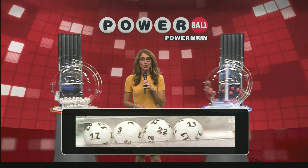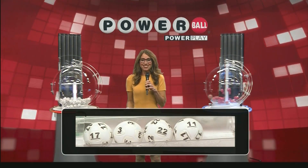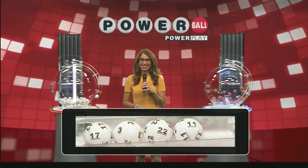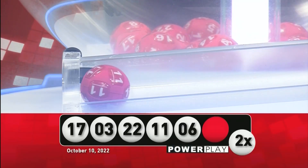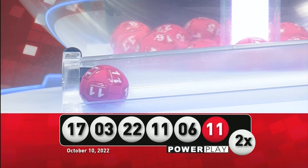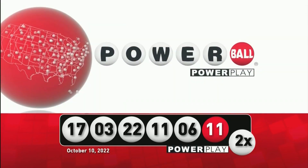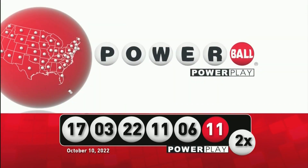Now for the rest of those numbers, we've got 22. The number 11, rounding it out tonight with 6. Your Powerball number tonight is 11, and your Power Play multiplier is 2. Let's take a look at those numbers one last time. Remember, there are multiple ways to win. We'll see you back here Wednesday night. Good night everyone.